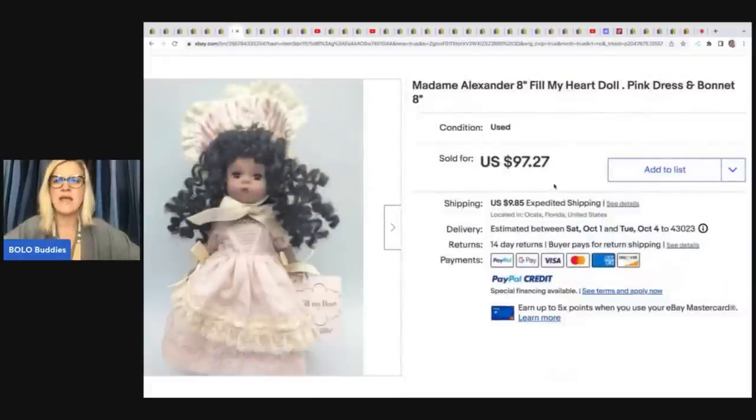She sold a Florence Ceramics figurine of Prince Edward or Albert, ivory and green — picked it up at a thrift store for $3 and took a best offer of $75. She also sold a Madam Alexander 8-inch Fill My Heart doll, pink dress with a bonnet, got it at a thrift store for $5 and sold it for $97.27 plus shipping.